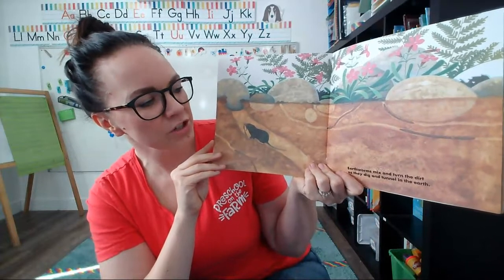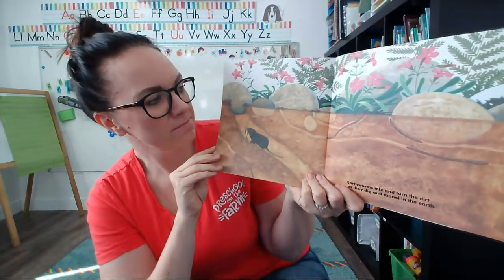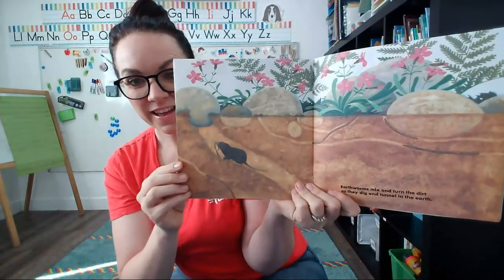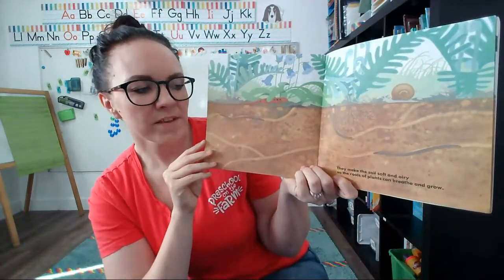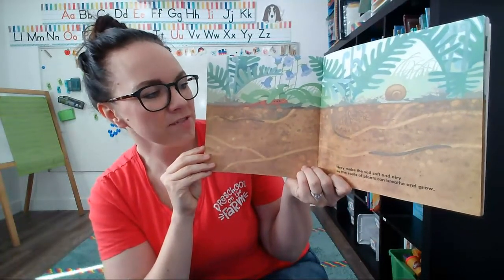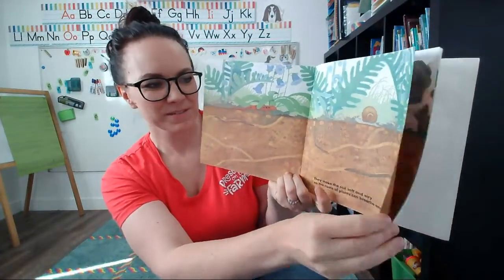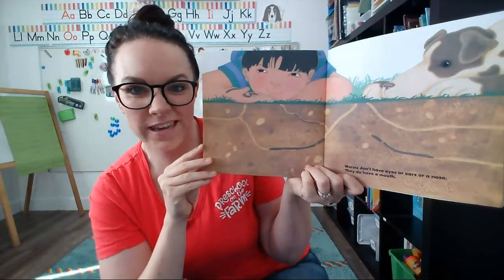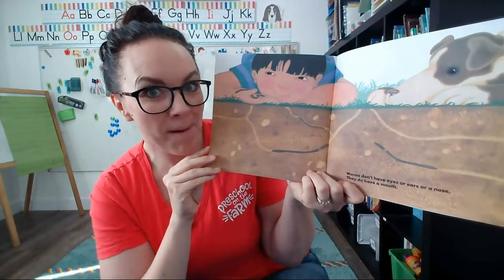Earthworms mix and turn the dirt as they dig and tunnel in the earth. Look, these worms live right under a beautiful flower garden — that helps the dirt to stay healthy for the flowers to grow. They make the soil soft and airy so the roots of the plants can breathe and grow. What great helpers.